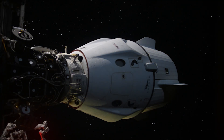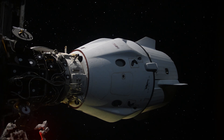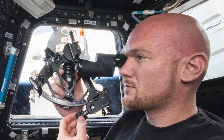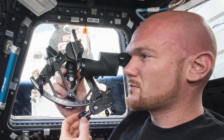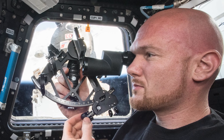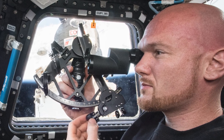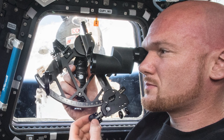Modern spacecraft are incredible machines with sophisticated high-tech navigation systems, but what happens if those systems fail? One potential backup is the tried-and-true sextant. The first sextant was produced by John Byrd in 1759, and this instrument is still reliable in measuring the angular distance between two visible objects.